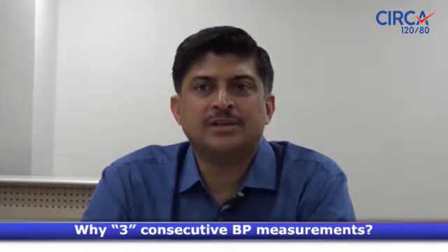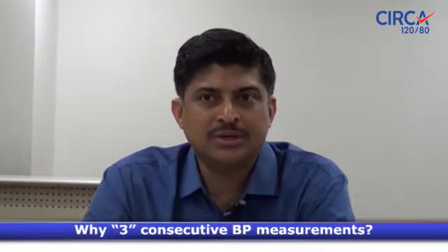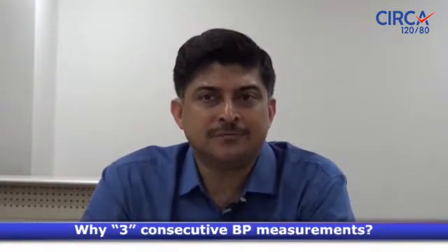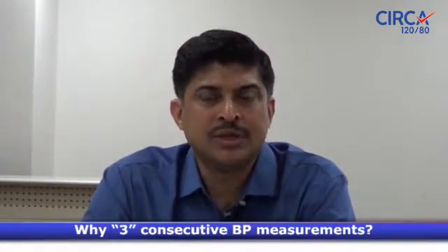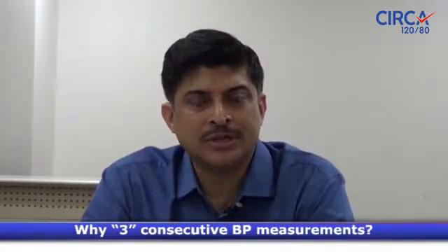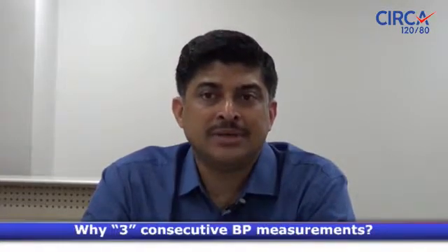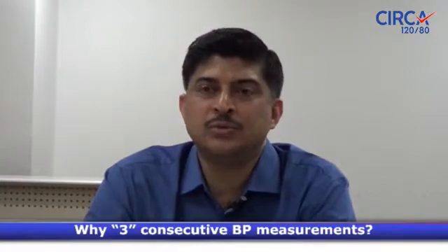People have actually done studies looking at one reading vis-a-vis an average of three readings, and they've realized that there are differences. The first reading is not necessarily as close to the actual reading; the second is a little closer, perhaps the third is a little closer. So you need to have an average of all three readings to have an accurate blood pressure measurement, which you will certainly not get with just one reading.